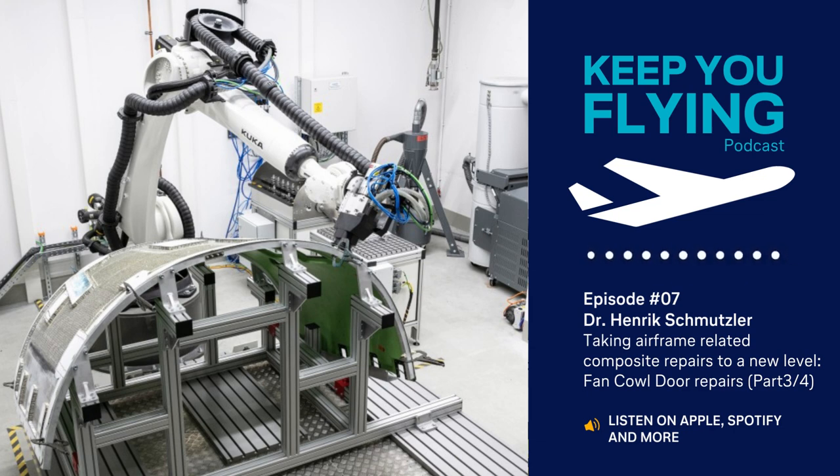To spare our customers from the costly replacement of Fan Cowl Doors, our engineering team at Lufthansa Technik already introduced a first repair solution back in 2013. However, this manual process did not entirely free us from the risk of scrapping a part. Back then, if the inner skin had been damaged during the excessively required manual grinding, our repair solution could not have covered the damage and the part would have been written off as unsalvageable.